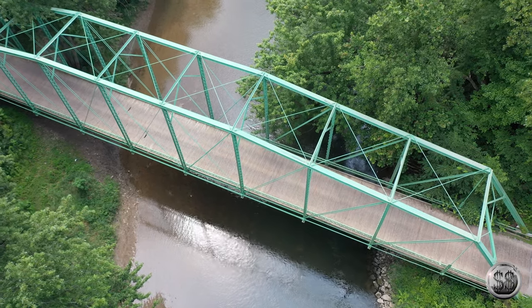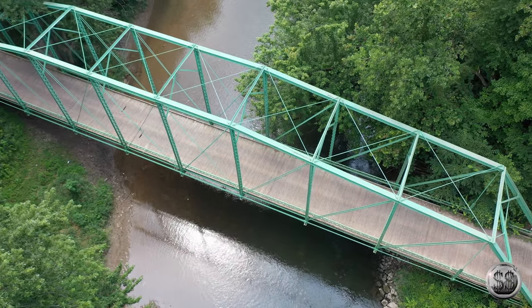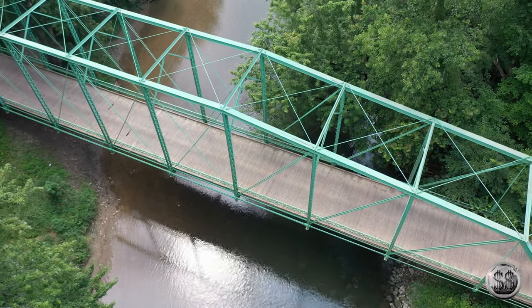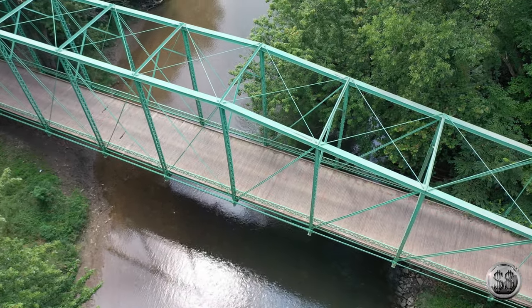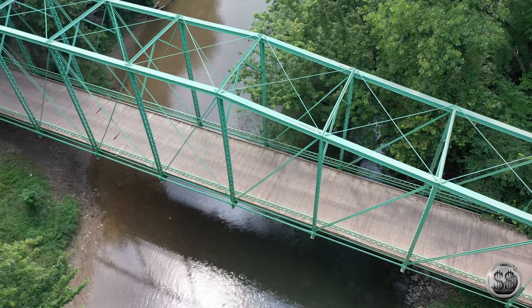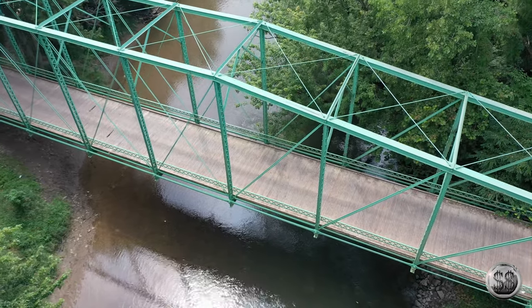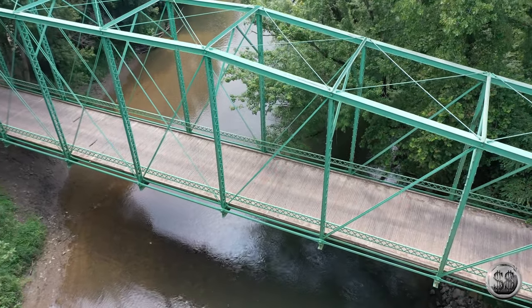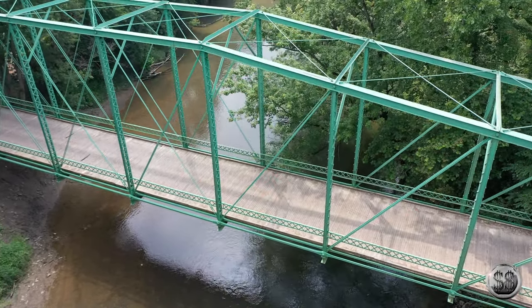We decided to go two miles upstream from where we live to check out this wooden bridge on the country road. Pretty cool bridge. We've been under it many times when we have kayaked and canoed down this river, watching all these people tube down — I think we have that in our future too.